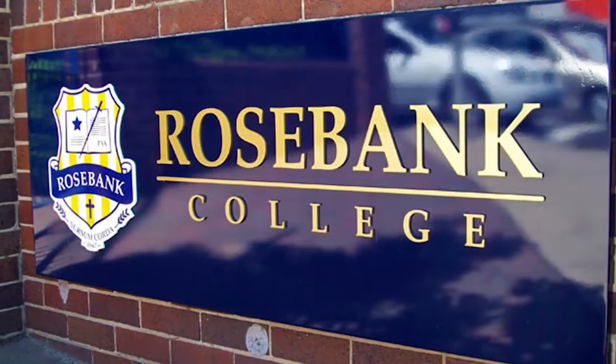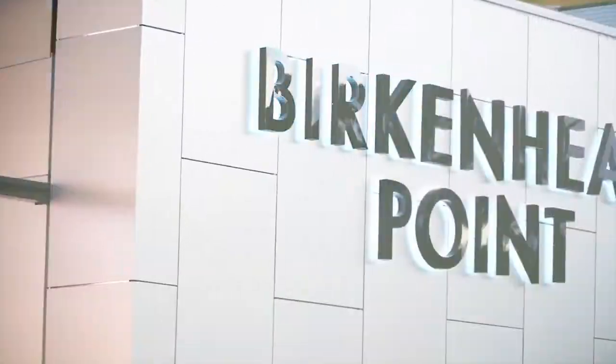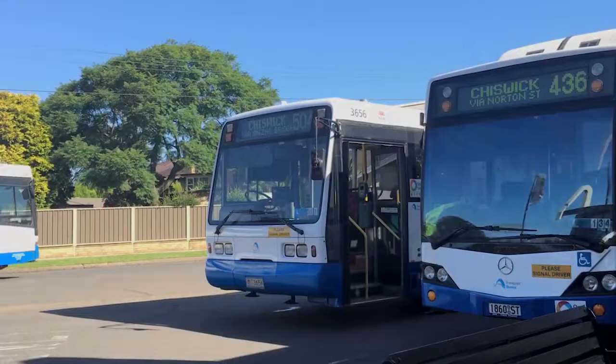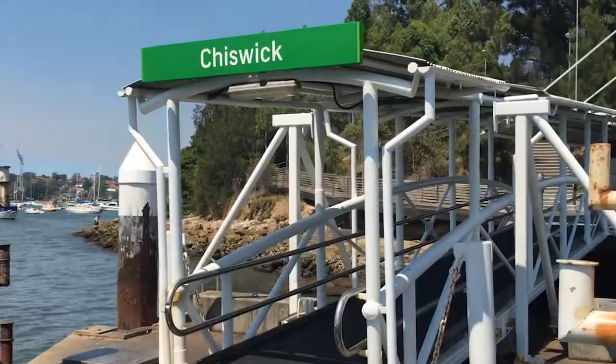Locally there are public and private schools. Birkenhead Point shopping centre is just over 5 minutes down the road. Transport is readily available, including the Chiswick Wharf Ferry to the city or Parramatta.